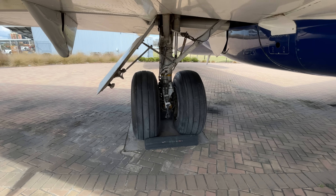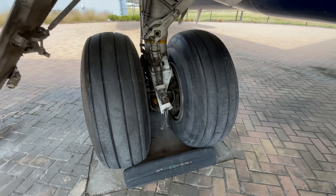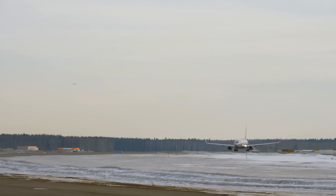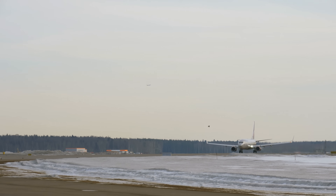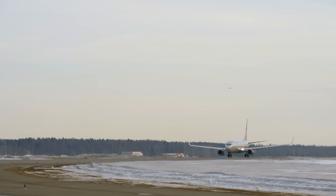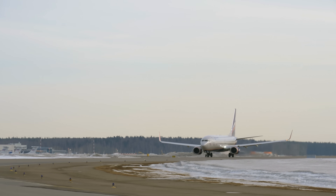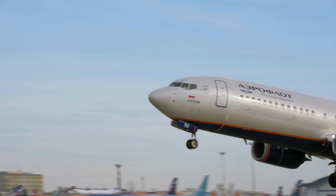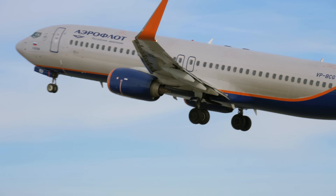This rubber is also designed to be electrically conductive. We normally think of rubber as an insulator, but if you've ever dragged your feet along the carpet or rubbed a balloon on your hair, you know there's a buildup of static electricity. During takeoff and landing, there's a huge amount of friction between the rubber tires and the ground, potentially building up a static charge that can damage electrical equipment in the airplane. Making these tires conductive prevents that buildup.